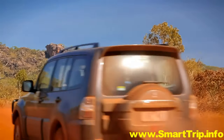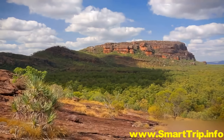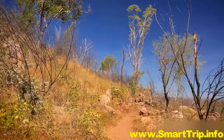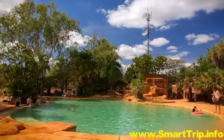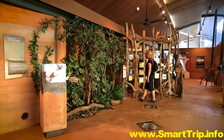A three hour drive from Darwin, Kakadu is open year round, but most visitors come during the dry season, from May to October, when most of the park's roads are open. Just because this is the Outback, don't think you have to rough it. There are comfortable hotels and campsites, and visitors' centres where you can stock up on supplies, fuel and information.